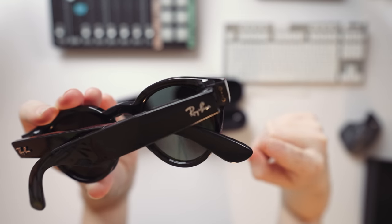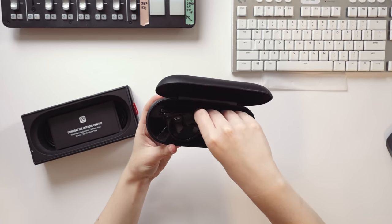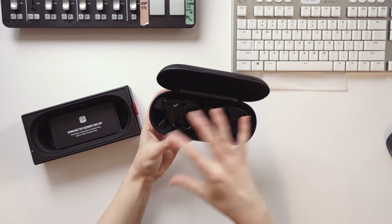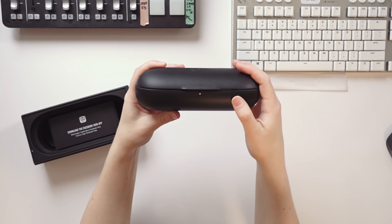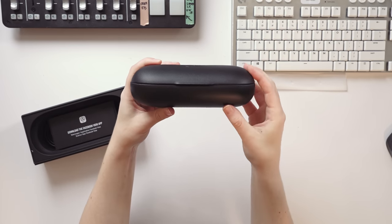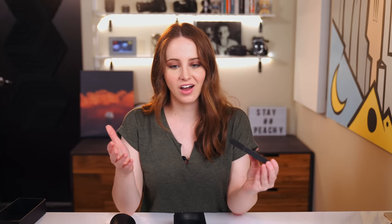Right next to the Ray-Ban logo is where the connector is going to be to charge. You basically drop them in like this — kind of like a magnet holds it in place — and there's an LED indicator that shows the glasses are charging. So let's look at what's in the box. Download the Facebook View app — that's how you're going to interact with your content. You'll be able to share things straight to Instagram and Facebook Stories. For me personally, I use Instagram Stories all the time. I don't think I've used Snapchat since the Spectacles — it's been like three or four years.